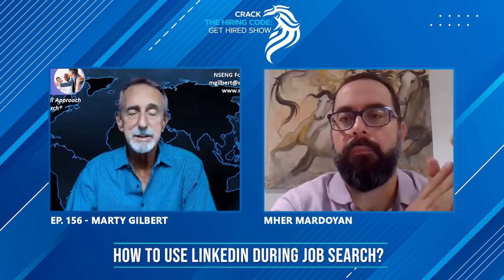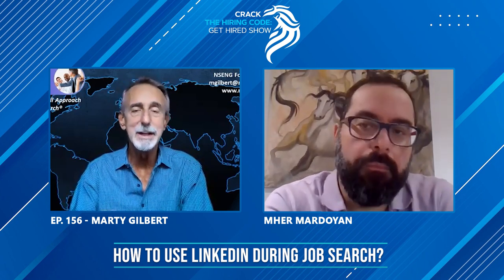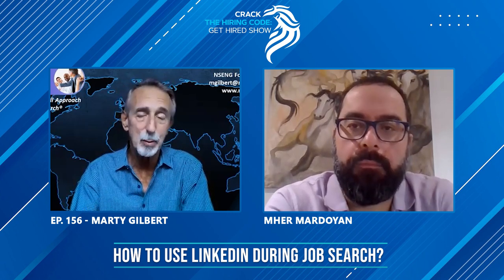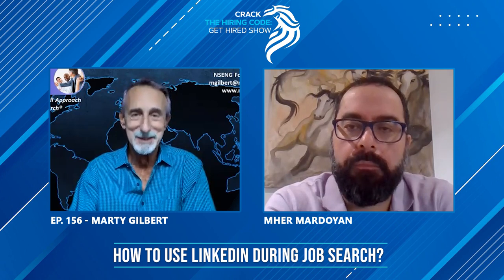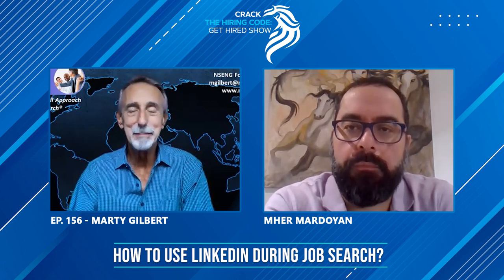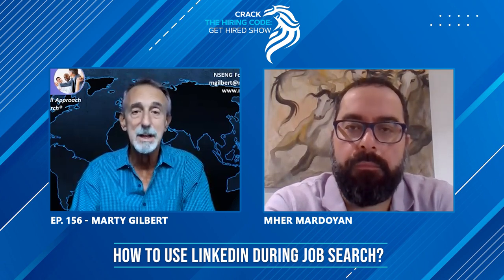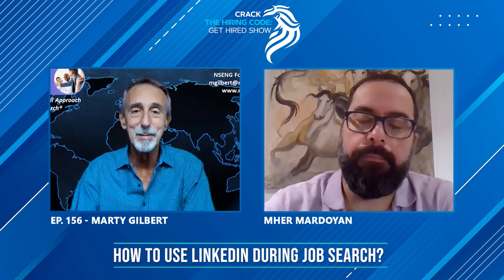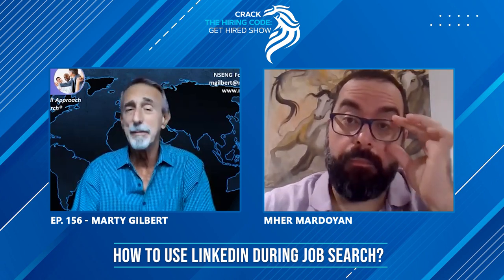Another thing on LinkedIn is that you can do great filtered searches. You can find almost anybody based on geography, based on what industry, based on titles, based on companies that people work for. When you're in a job search, you're looking for certain people in certain companies, certain people in certain industries, companies of certain sizes — and you can find them all on LinkedIn if you know how to use the platform. Unfortunately, the average job seeker knows and understands less than probably about 40% of what LinkedIn can deliver.